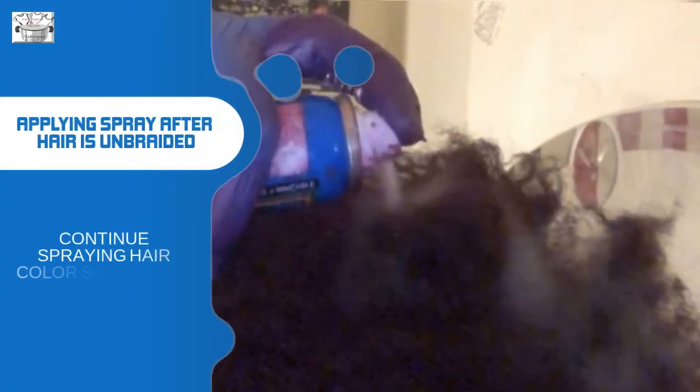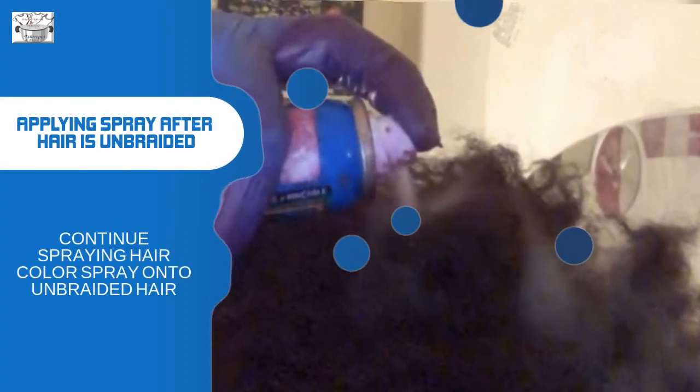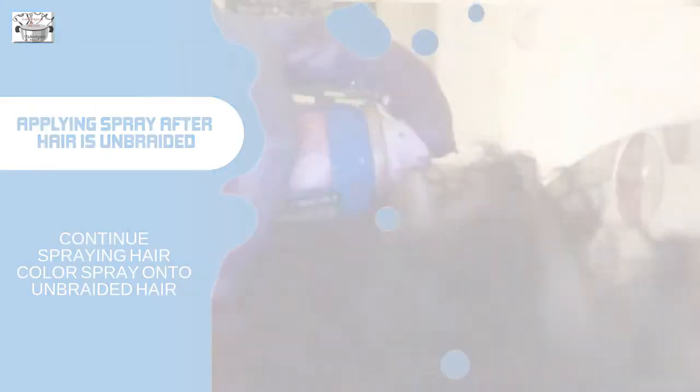Continue spraying hair color spray onto unbraided hair, working the back of the head as well. Completely transformed hair.